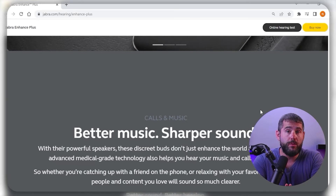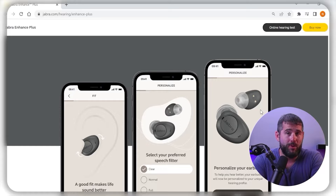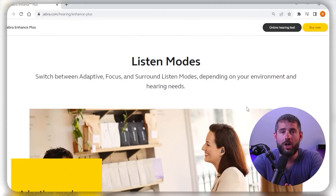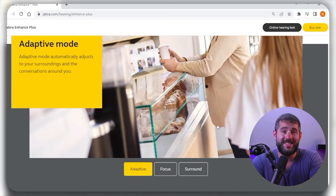Another key feature is voice assistant integration, which allows you to control your Jabra device using voice commands. Also, Jabra Enhanced offers personalized sound configurations, which is great for music enthusiasts who can tweak the bass, treble, and other settings to match their unique preferences. Additionally, the smart sound feature automatically adjusts the sound settings based on your surroundings, ensuring that the audio quality remains consistent.